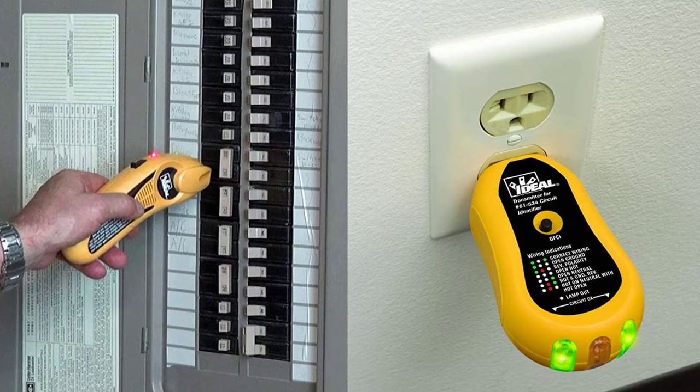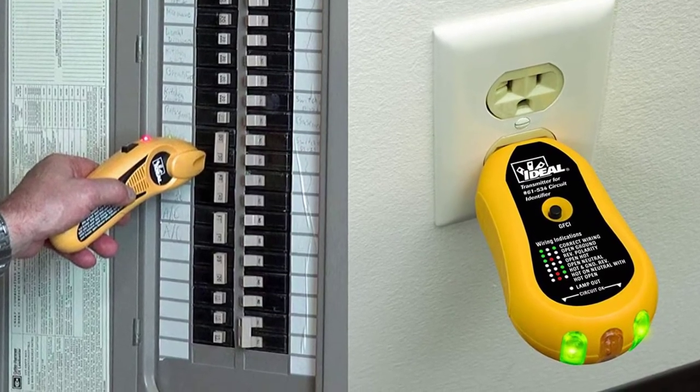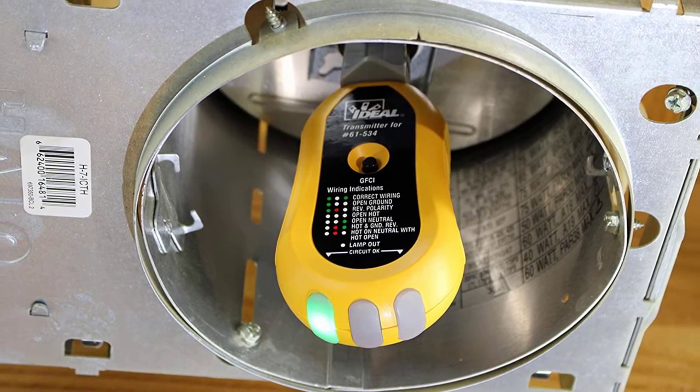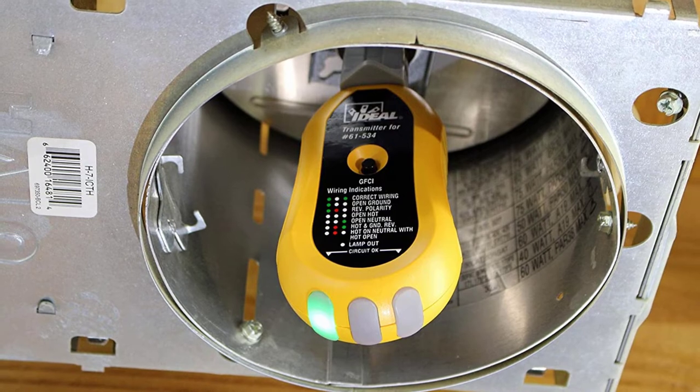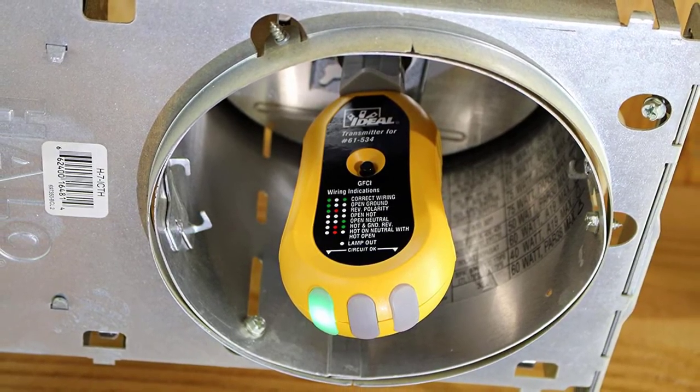This non-contact voltage tester allows you to quickly find the correct circuit breaker, offering peace of mind for any professional electrician. The Ideal circuit tracer has excellent build quality and can withstand impacts that would make other products crumble. The Ideal wire tracer is a favorite not only because of its durability and price point but also due to its more sensitive sensor.